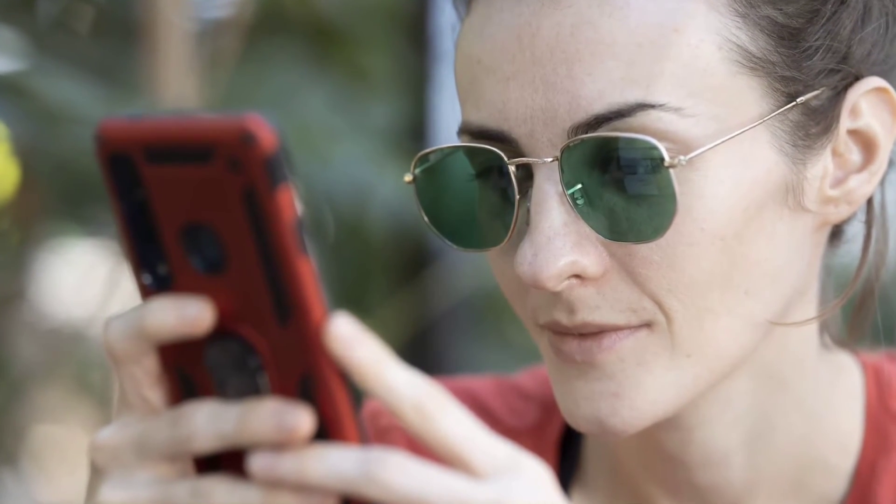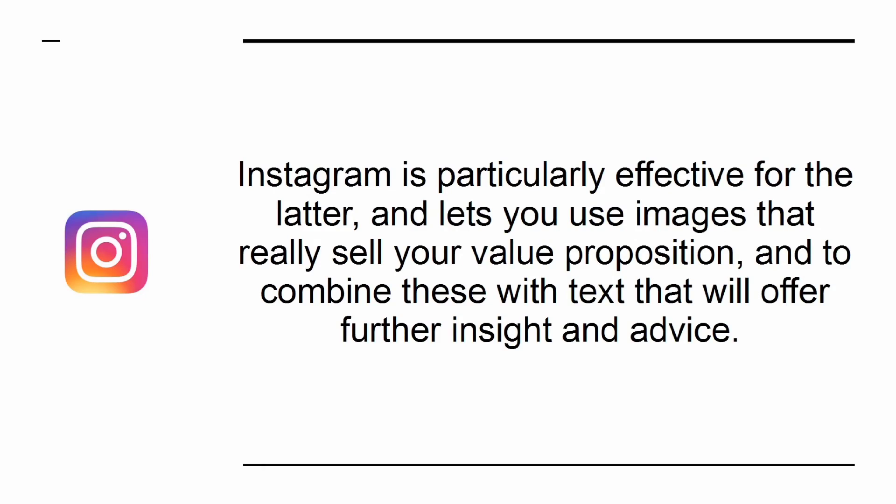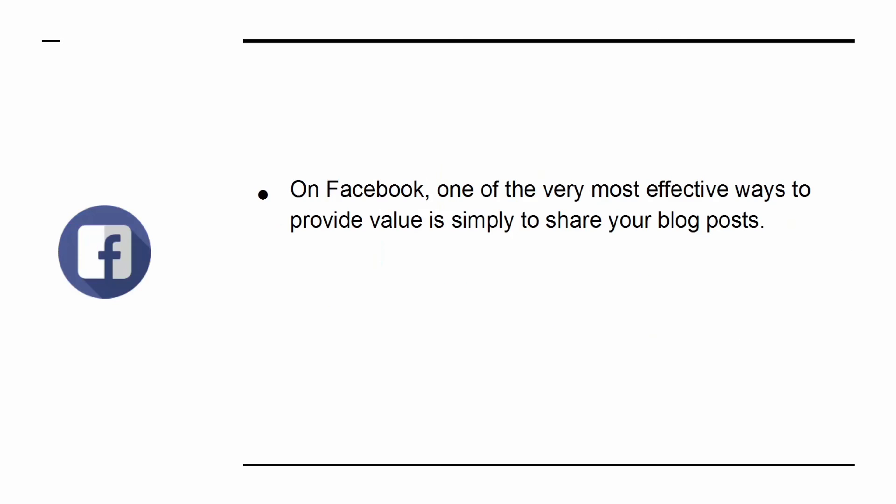You can do this by creating posts that are informative or inspiring. Instagram is particularly effective for the latter, letting you use images that really sell your value proposition combined with text that offers further insight and advice. On Facebook, one of the very most effective ways to provide value is simply to share your blog posts.